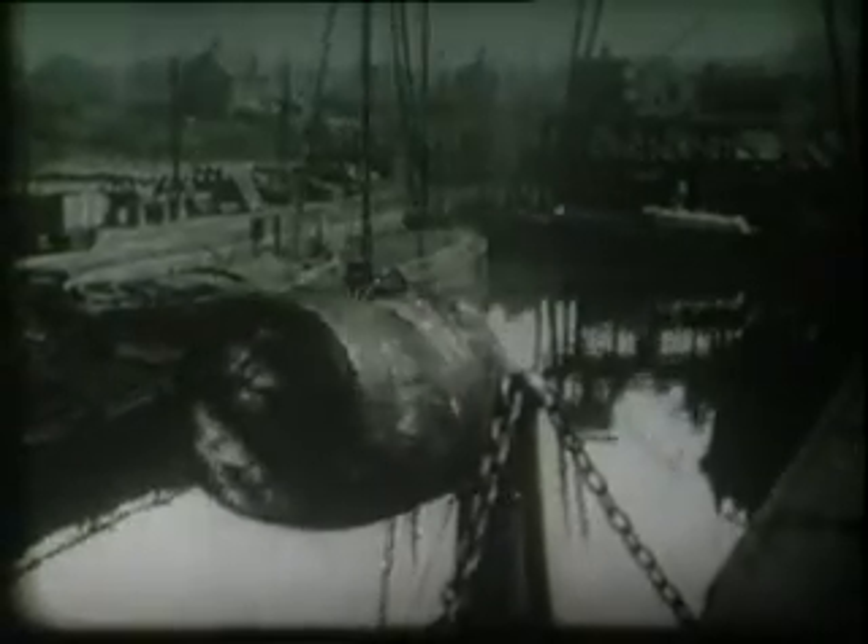Behind the scenes, work carries on, and we take a look at some of the transport systems. Port Sunlight Dock on the River Dibbin receives raw materials such as palm kernels, coconuts and groundnuts for the crushing mill. Materials from all parts of the world will have been trans-shipped from larger, ocean-going vessels in the Mersey.